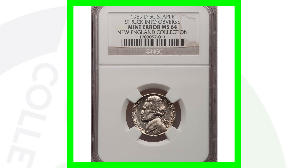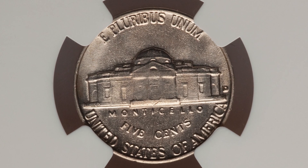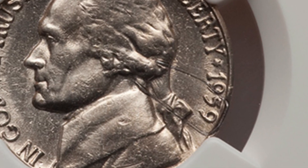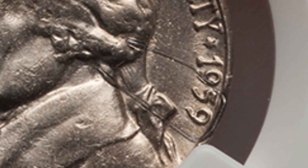Here's another 1959 nickel with a staple struck into the coin, but this time it's on the front of the coin. You'll see the staple on the right side, and it actually wraps around the date — which is really unique. This coin sold for over $545.